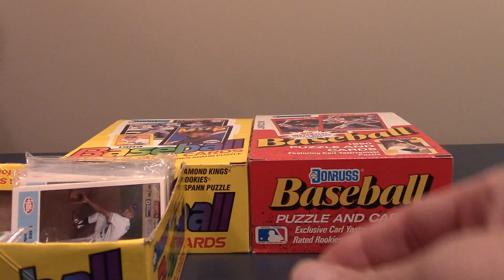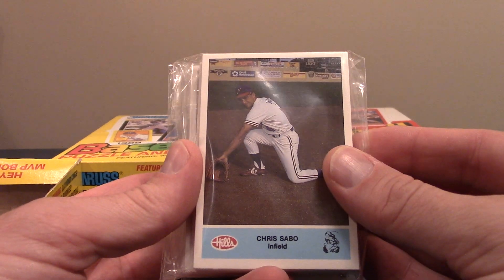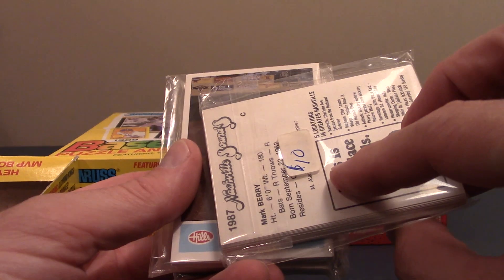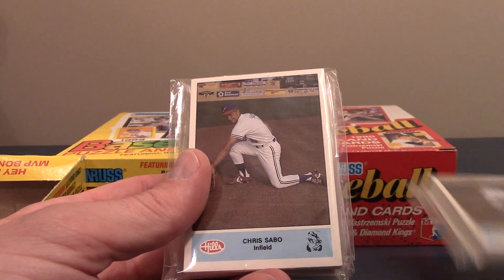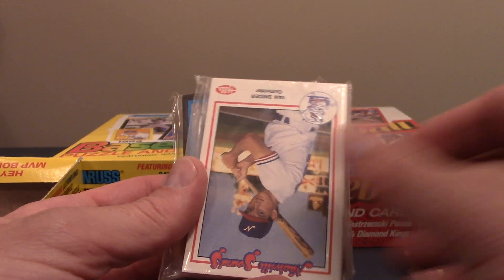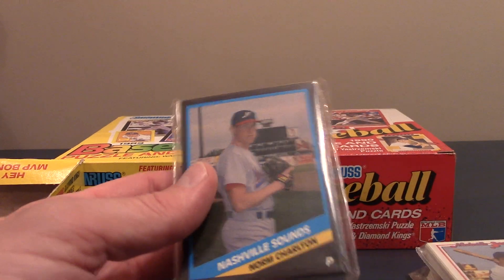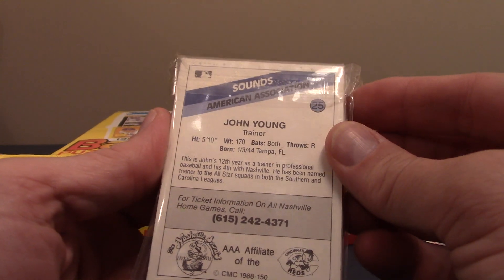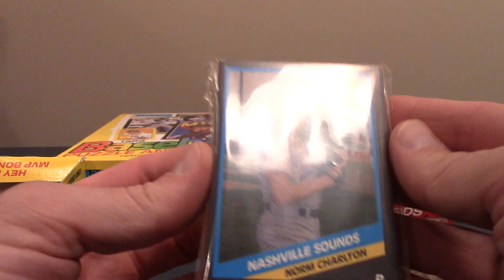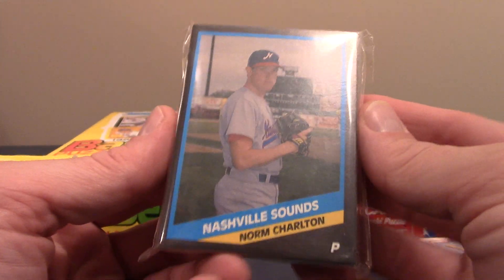I want to show you guys some of my pickups. I actually got some team sets of the Nashville Sounds. That one has Chris Sabo on the front, and that's from 87. Matt Noakes may be in that one as well. There's another one — I had two of those. This one is from 88. And then this one is from 89, I think, when I looked it up. But if you look at it, it's got a black border, and there is none other than Norm Charlton, who actually made it to the Major Leagues.